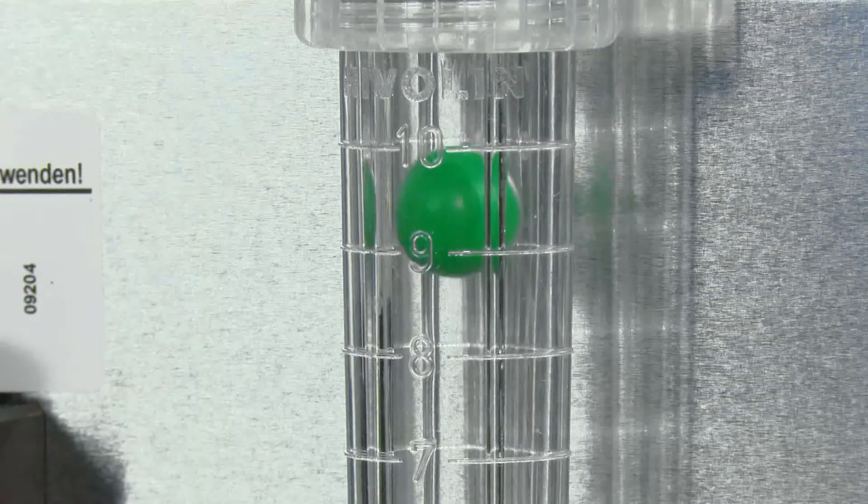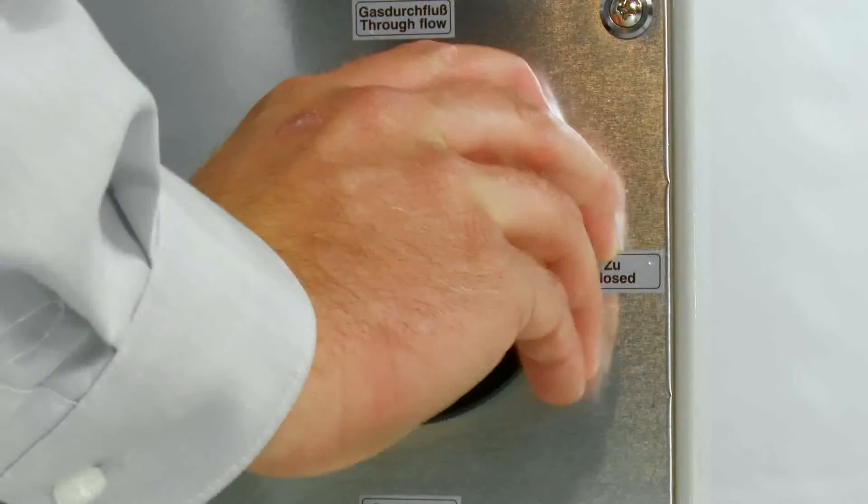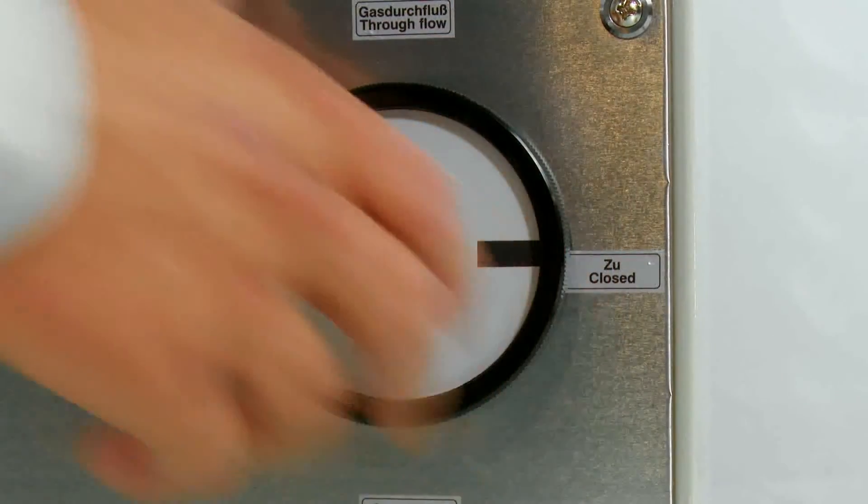By turning the hand wheel to the closed position, one completes the adjustment. The device is now operational.